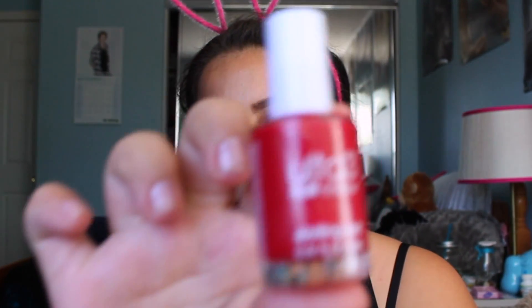First off, we have the Ulta 3 nail color in Sizzling Red. This is more like something I would wear — red nail polish all the way, every day. I could always wear red nail polish.